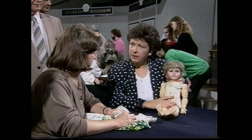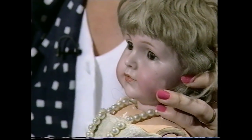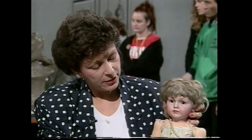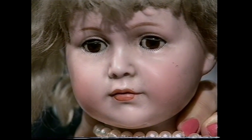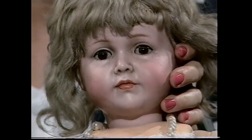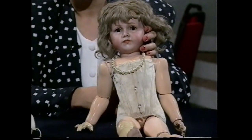Look at this face, because it's not what I would call a typical dolly face. When you look at a face like this, the first thing you should think is, perhaps it's based on a character. These character faces didn't start until 1909, so we can date her reasonably accurately — she cannot be before 1909. Well, we were always told that she came over just before the First World War. Could well have been, yes.